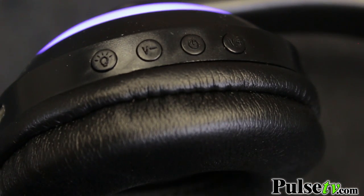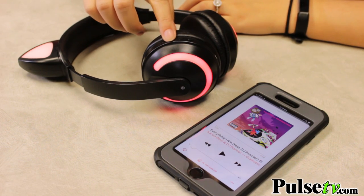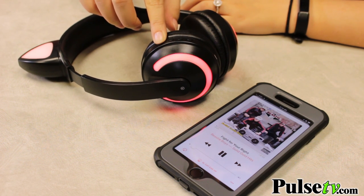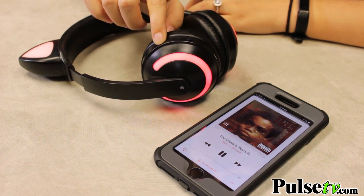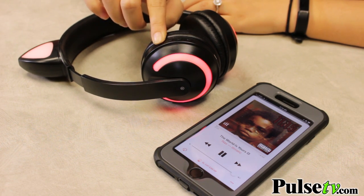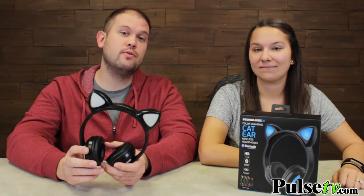These also come with a set of onboard media keys, so once you're connected via Bluetooth, you're free to play and pause your music, skip your tracks, and adjust your volume. These also have a built-in mic and call-answer button, so if you get a phone call while you're listening to music, just hit that button and take the call right through there, and it'll resume playing the music after you're done.